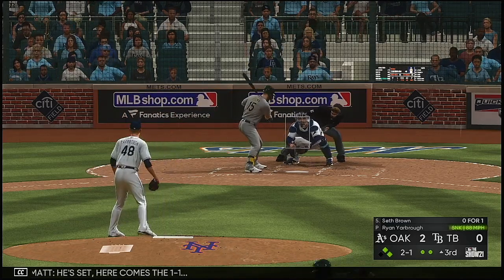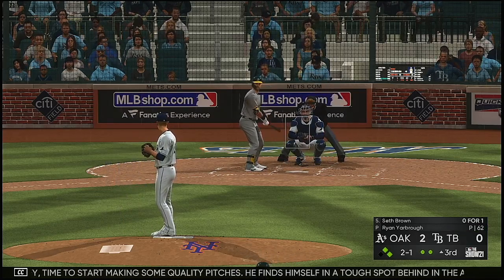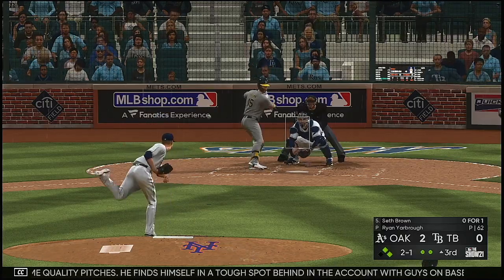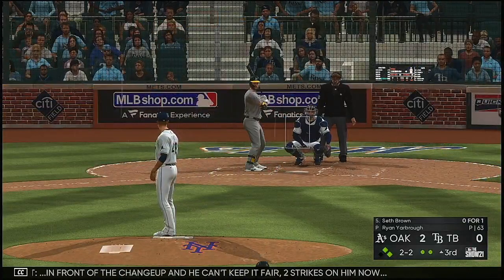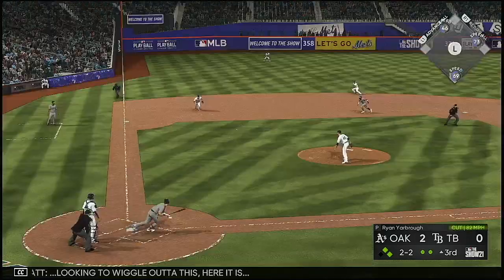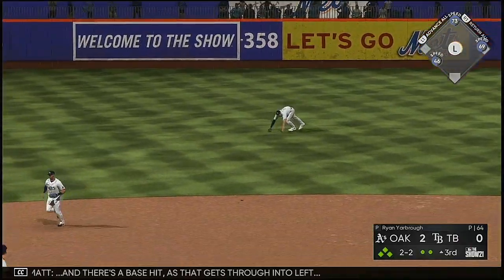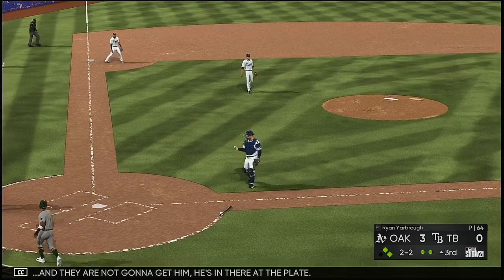He's set — here comes the one-one. A time to start making some quality pitches. He finds himself in a tough spot behind the count with guys on base. In front of the changeup — and he can't keep it fair. Two strikes on him now. Looking to wiggle out of this — hard-hit ball to short. And there's a base hit as that gets through into left, and they're not going to get him. He's in there at the plate.